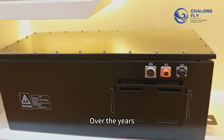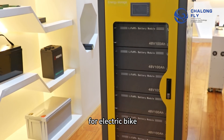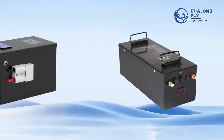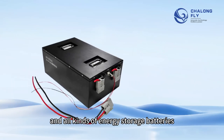Over the years, Changlong Fly has supplied all kinds of lithium batteries for electric bikes, electric motorcycles, electric scooters, marine, golf carts, forklifts, AGVs, and all kinds of energy storage batteries.